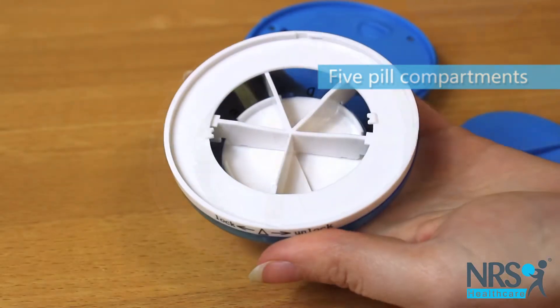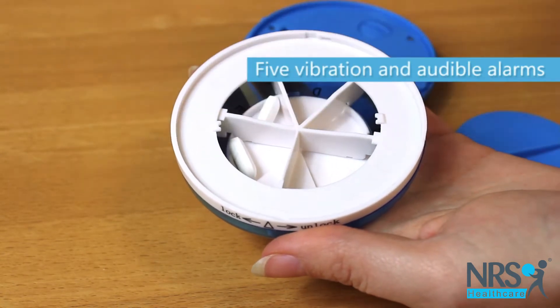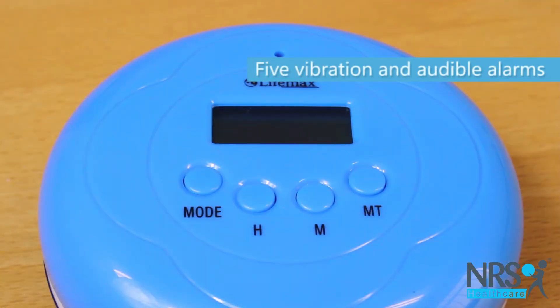Arrange your pills into correct doses for different times of the day, then set the device to vibrate and sound an alarm to alert you to take your medication.